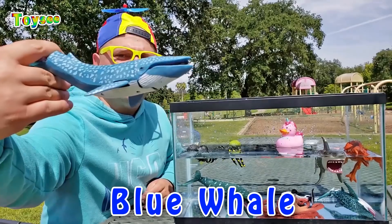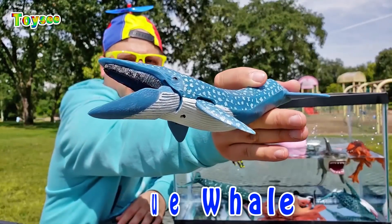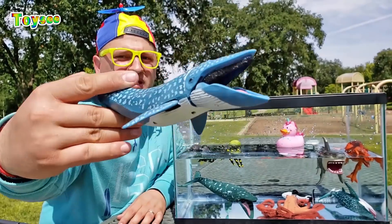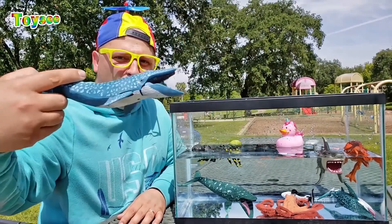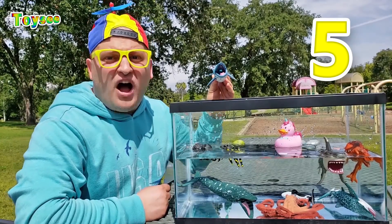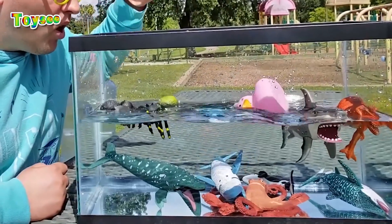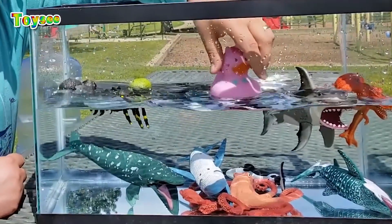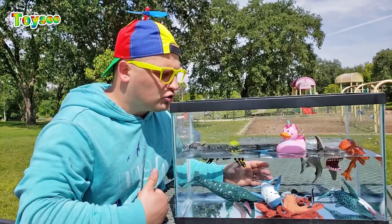This is a blue whale — the biggest peaceful whale in the ocean! One, two, three, four, five — let's drop it! Wow! The blue whale actually sinks! So cool!